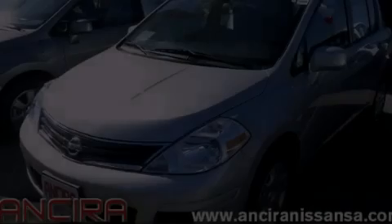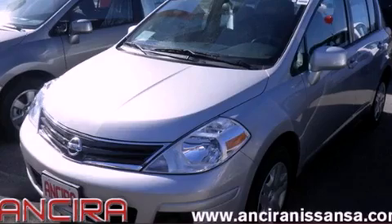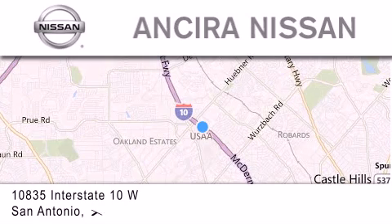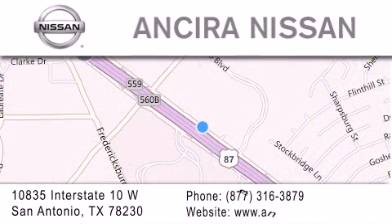Contact us today to arrange your test drive. Thank you for considering Ansira Nissan for your next new or pre-owned vehicle. For additional information, please visit our website, give us a call, or stop by our dealership. We are located at 10835 Interstate Highway 10 West in San Antonio. We look forward to serving you.